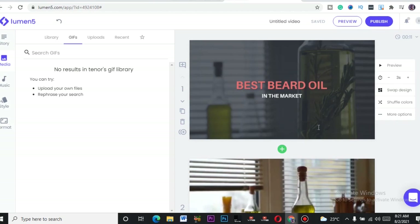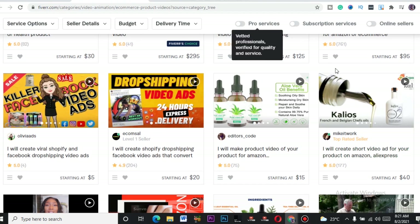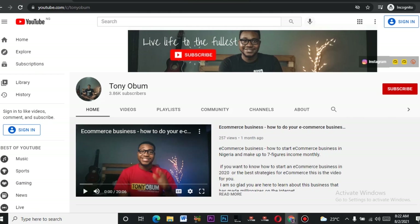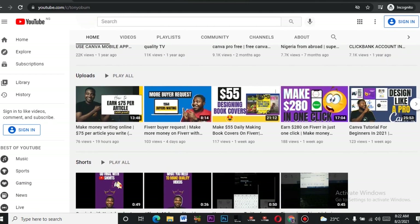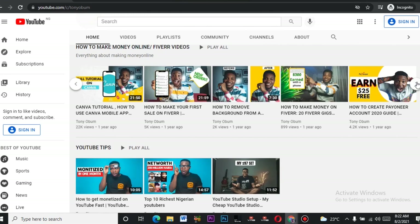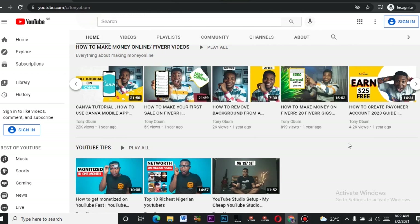This was just to show you how the whole website works, and I hope this video is valuable to you. If you have any questions, leave them in the comments. Please like, subscribe, and share this video. Go over to Fiverr, sign up, and start offering this service — it's very hot, less competition, and a high-selling gig right now. If you're confused on where to start, I have a playlist dedicated to making money on Fiverr. This is Tony saying goodbye for now — see you in the next video.